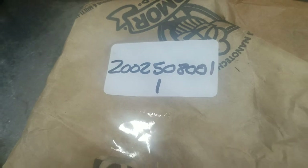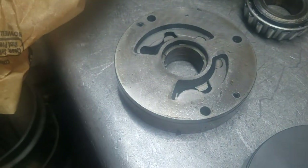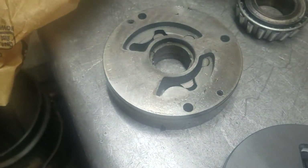This is the part number for a brand new pump. If you have any comments, questions, or concerns on any marine transmission, feel free to give me a call.